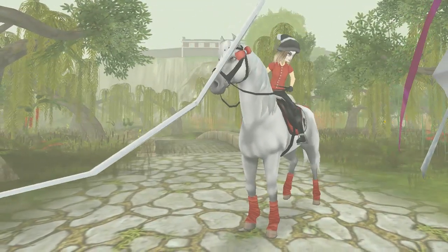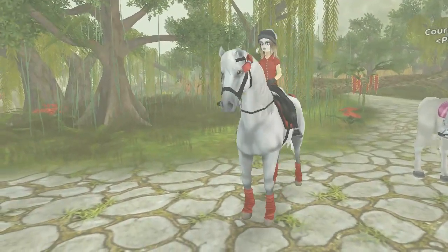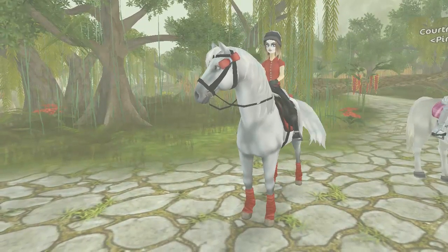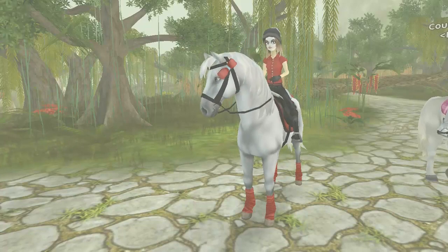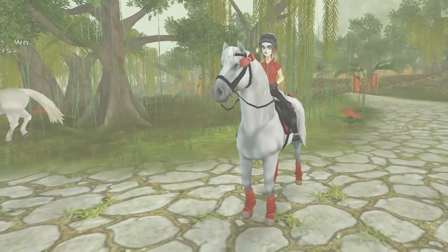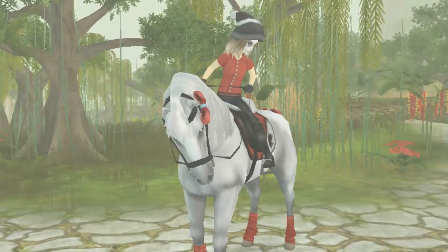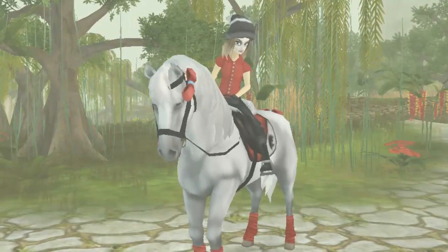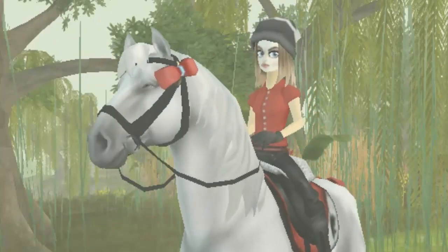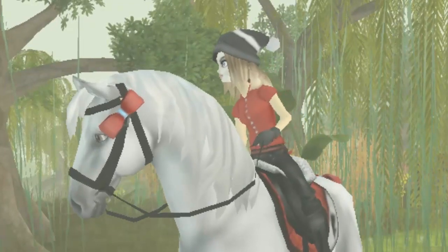You can still buy things from the Halloween shops, still search for ghosts, and still do apple bobbing as you saw earlier in this video. Enjoy the Halloween update for one more week! By the way, Eddie and Ferdinand are moving to the Jorvik Stables, and next week the horse market will be open for business again.